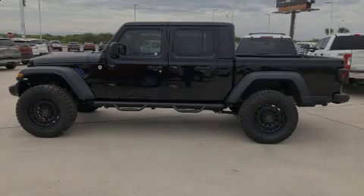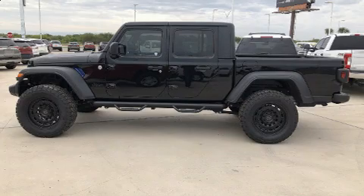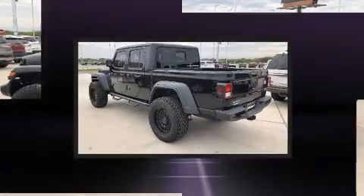Introducing the 2020 Jeep Gladiator. This four-door, five-passenger truck offers the latest in technological innovation and style.